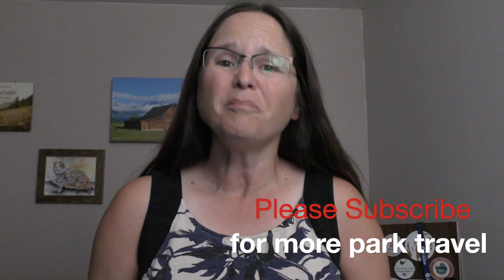Hi everybody, you're watching a Happy Trails Hiking Park Travel Short. Today we're exploring the Lawrence S. Rockefeller Preserve in Grand Teton National Park.